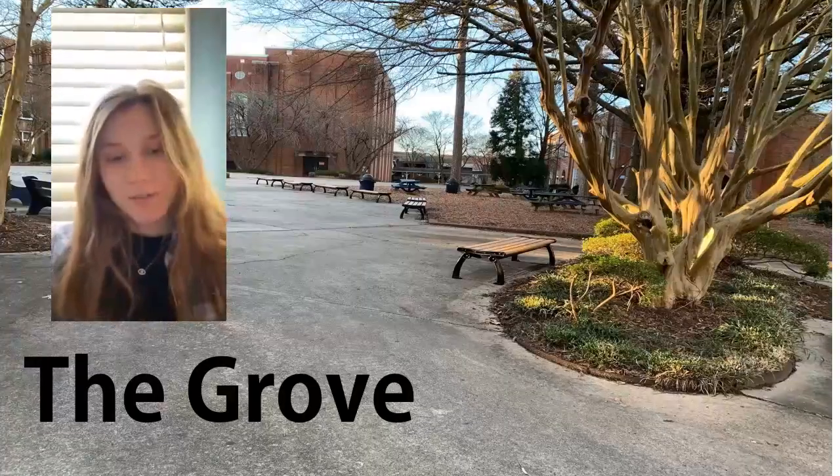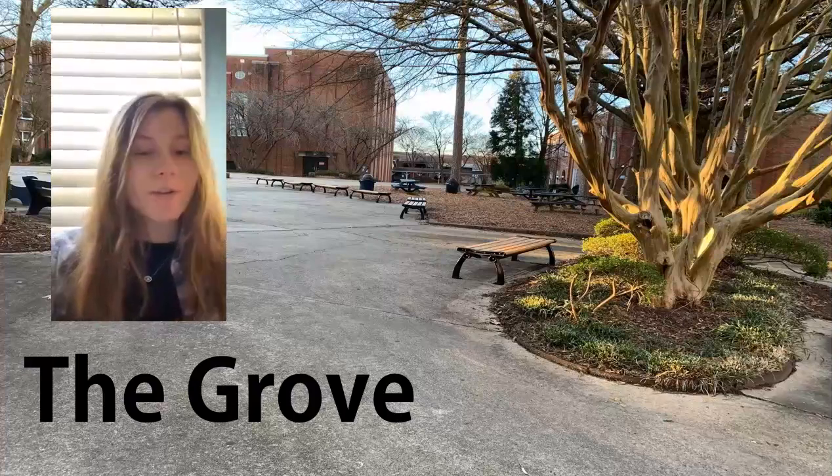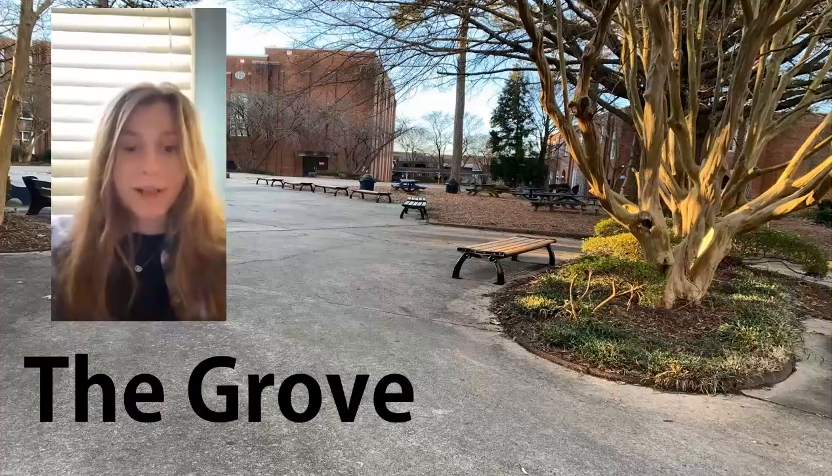The Grove is a central outdoor feature of Grimsley High School and where many of you will enter campus each day. It's used for informal meetings, outdoor classrooms, and community gatherings. It's a great place to talk to your friends before class.